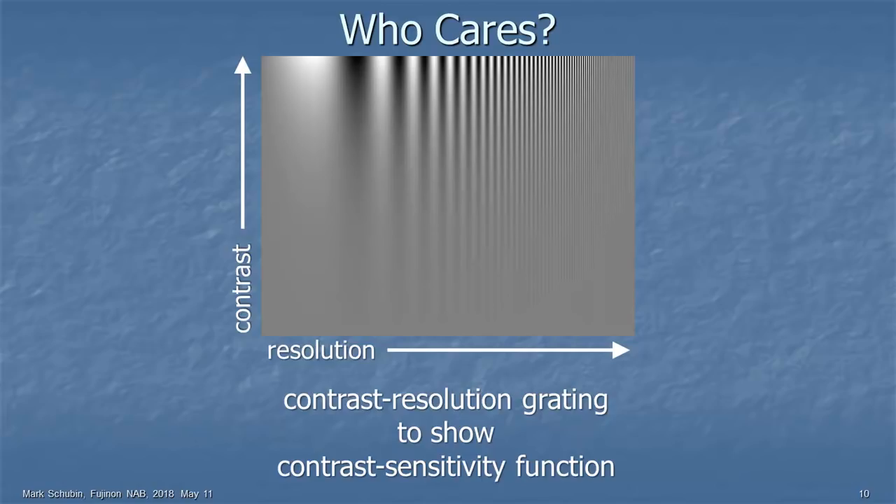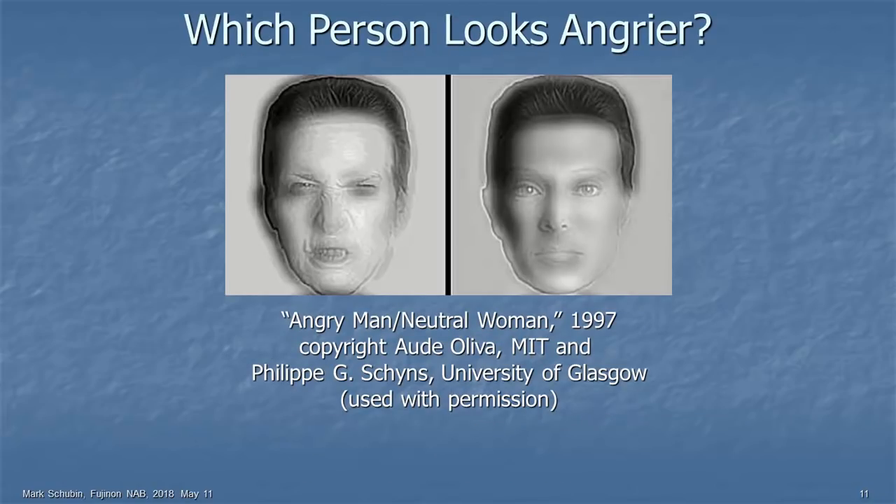Here I have some composite images, and I'm going to call on some people in the audience. Which person looks angry to you — the person on the left or the person on the right? He says the person on the left. Somebody way in the back — does anyone see anything different? Step back to that Ikigami booth. Now tell me which one looks angrier. Now it's the one on the right.